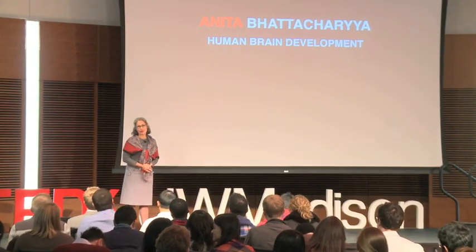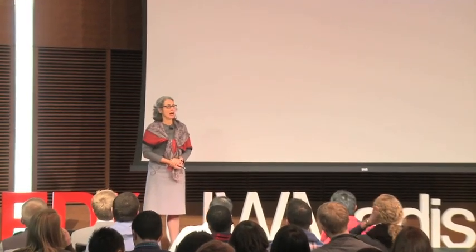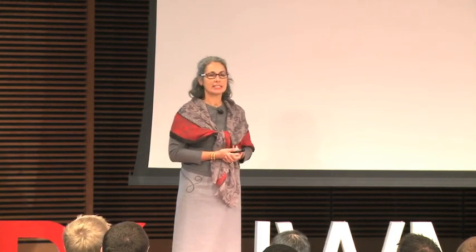One of the most fascinating questions in biology is how the human brain works — how it's put together in a way that we can move and think and feel emotion. One of my early neuroscience professors posed the question: can our brains understand our brains? Equally fascinating is the question of how small mistakes made during formation of the brain can lead to dysfunction and intellectual disability, as happens in developmental disorders.